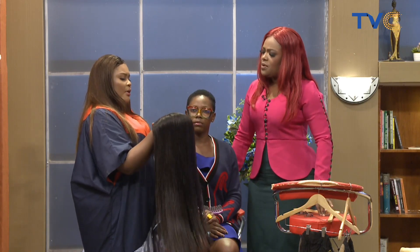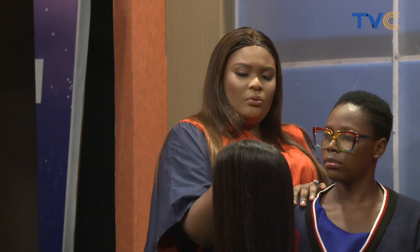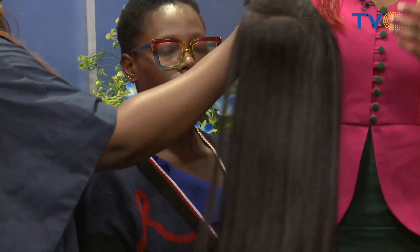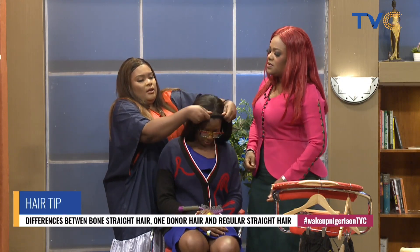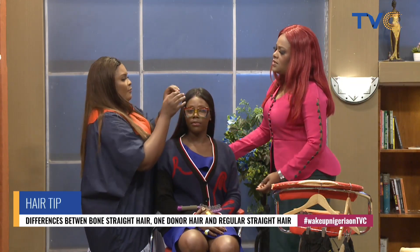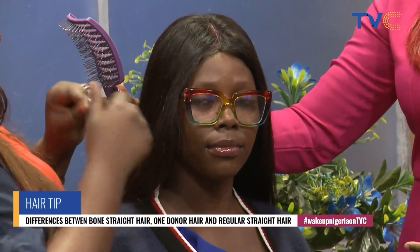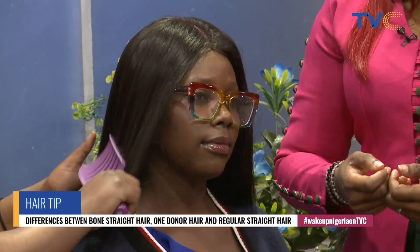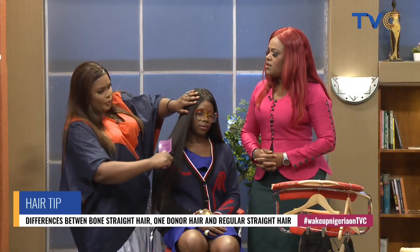Bone straight has nothing to do with how the hair is attached to the cap — it has everything to do with the texture. The hair is made in such a way that it's not going to bend or get puffy, unlike regular straight hair which gets puffy and wavy after some time. Bone straight hair will remain straight just like your bone. It doesn't shed, it doesn't tangle — you can see how easily I'm brushing through it right now.